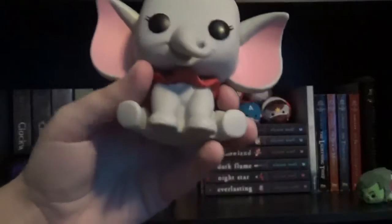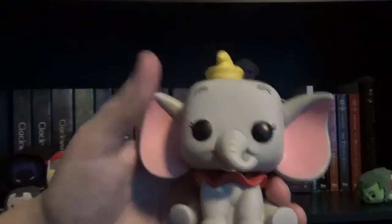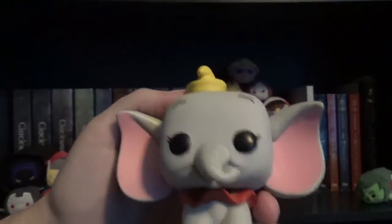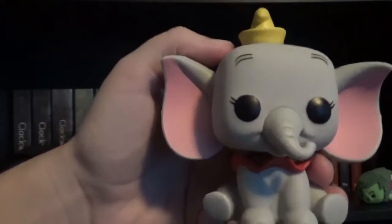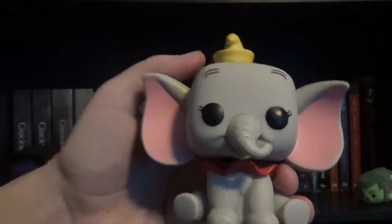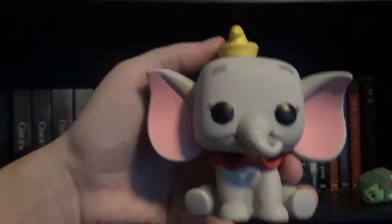The next Funko Pop figure I have on the shelf is my Dumbo Funko Pop because I think he's so cute in Funko Pop form. Since he is my sister's favorite Disney character, I decided I would want another thing on my shelf that reminds me of my sister.